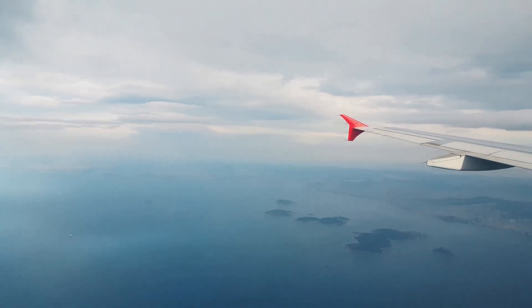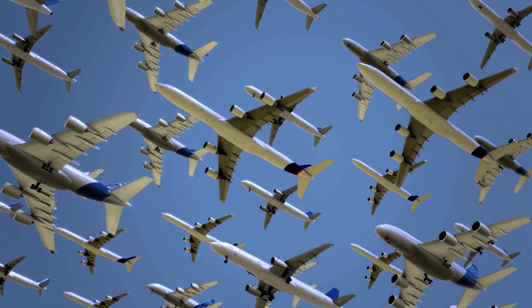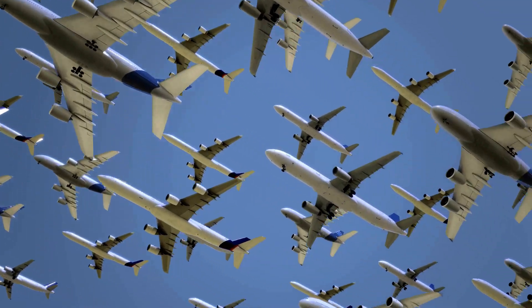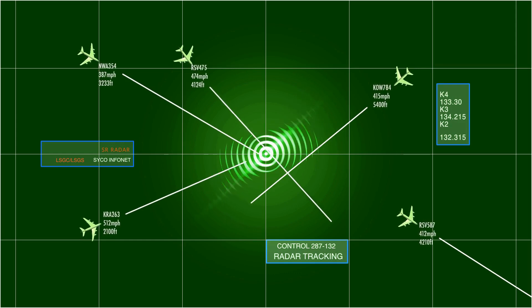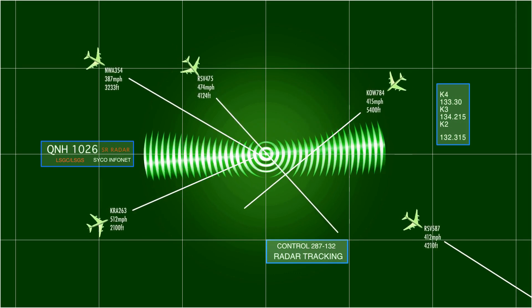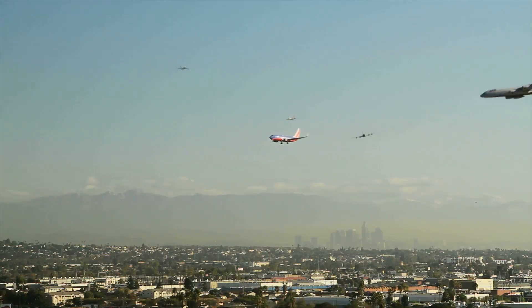We journey across vast oceans and continents, soaring above the clouds. Air travel connects us like never before, but with so many planes in the sky, how do we keep them from bumping into each other? In order to answer this question, we need to understand the technologies we use to prevent accidents. Everything starts on the ground.